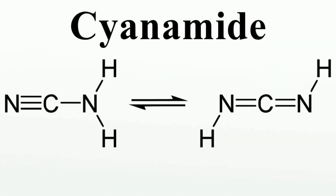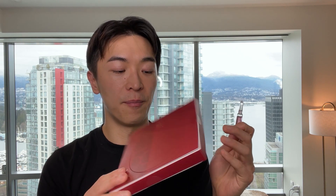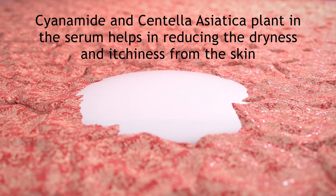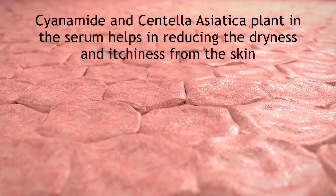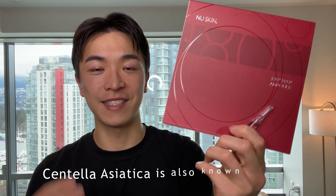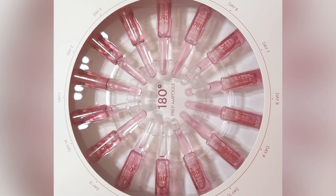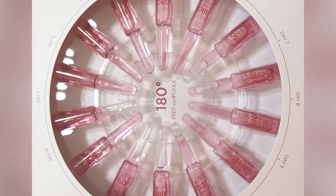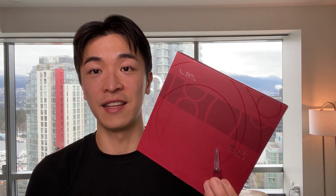Also in it there's niacinamide. So these two ingredients really help you calm down the redness, calm down the dryness and the itchiness. It helps you smooth out the skin and really helps you get that redness out. This is also known as cica treatment, which you've probably found in other brands. But this concentration of centella asiatica serum is really high concentration and it's the first ingredient in it as well.